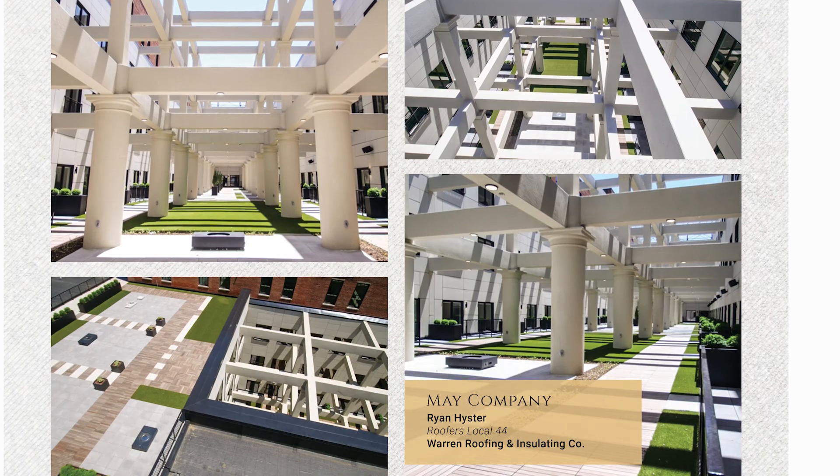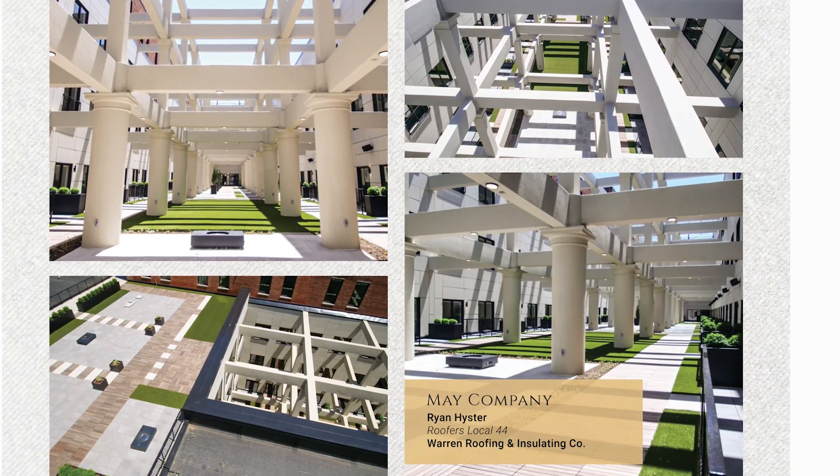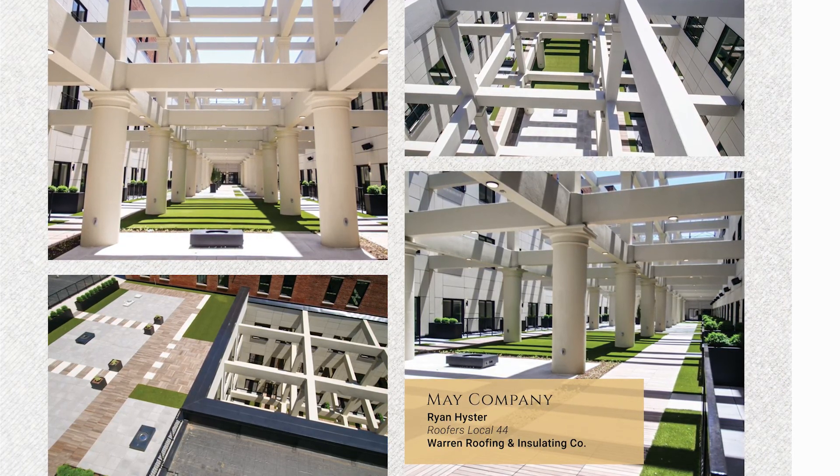Due to Ryan's project management, the finished product is functional and architecturally pleasing to the eye.